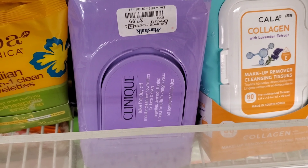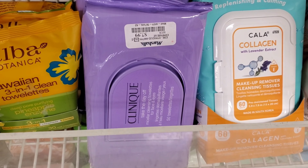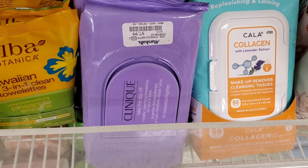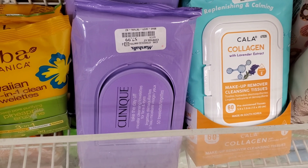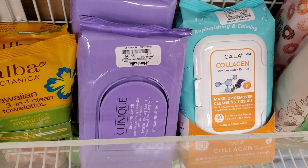I also found this Clinique Take the Day Off Micellar Cleansing Towels for face and eyes — it has 50 towels and retails for only $7.99 at Marshall's. That's all for today's video! I'll see you guys soon in my next one. Thank you so much for watching — take care, bye!